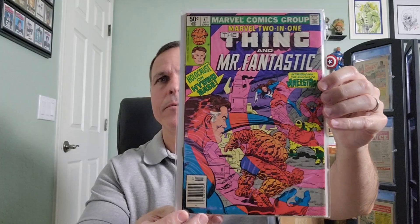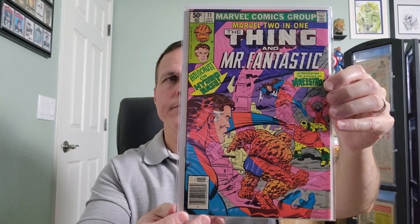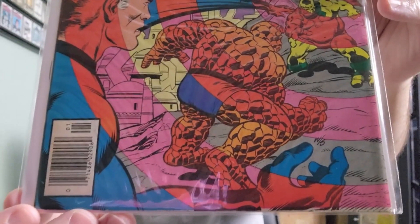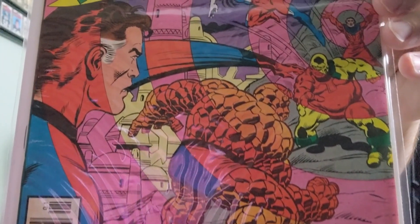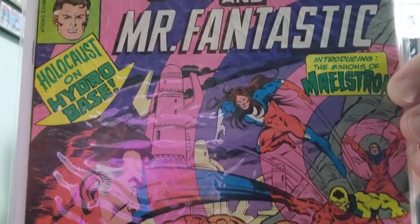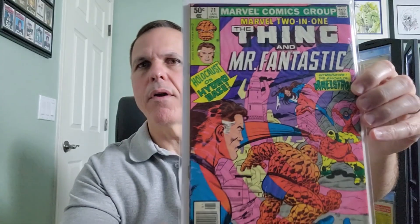Number 71. Written by Mark Gruenwald and Ralph Macchio — maybe it's Macchio instead of Macchio. Ralph, if you're out there, let a brother know, would you?